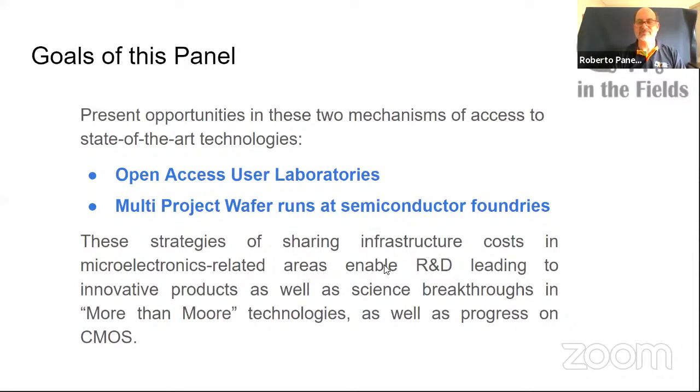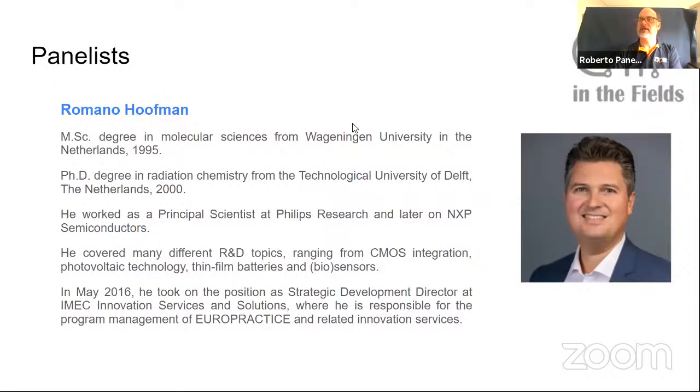Let me introduce Dr. Romano Hoffman. He is a researcher with IMEC, and has done his master's degree in the Netherlands in molecular sciences, his PhD in radiation chemistry also in the Netherlands, and has worked at Philips and NXP previously, with involvement in many areas including CMOS integration. I'm wondering whether I should present one by one and then let you talk — should we do it that way?